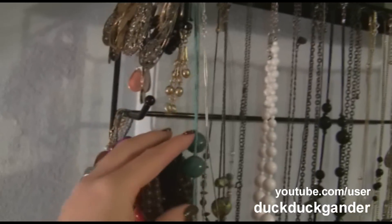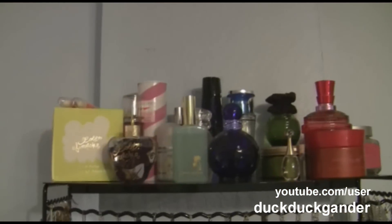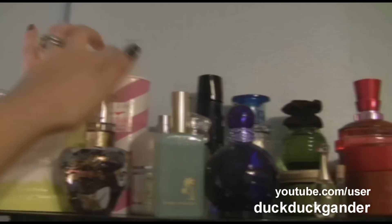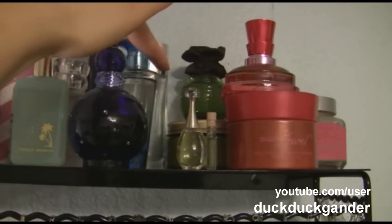On the top here it's just my perfume collection — I did a video on that. I've added a couple things since then: I've gotten this Pink Sugar and a Mark Earth. I think that might be it for new additions.